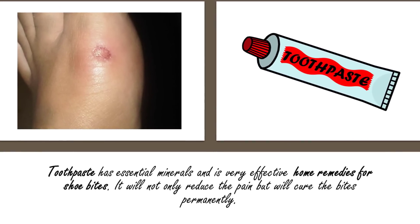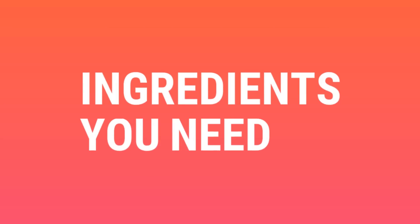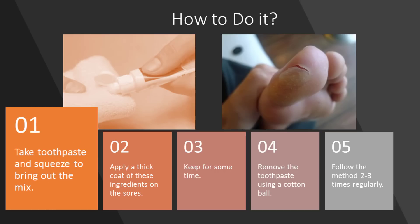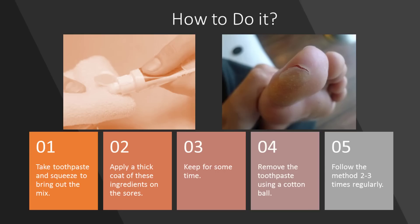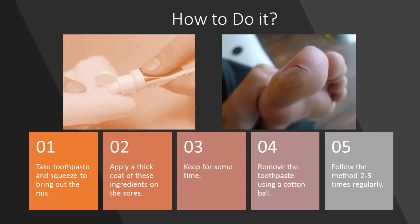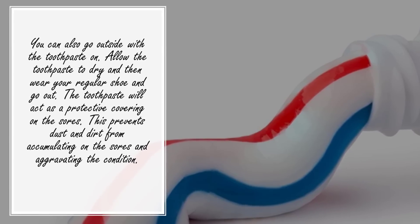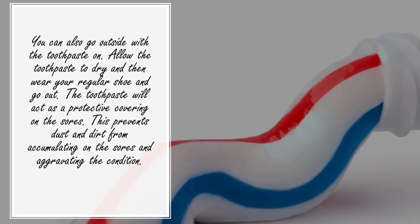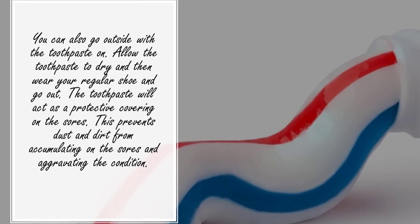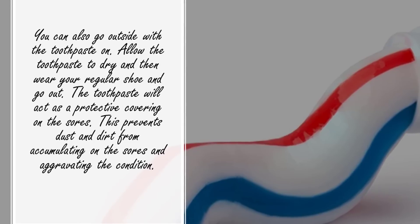Number three: toothpaste. Toothpaste has essential minerals and is a very effective home remedy for shoe bites. It will not only reduce the pain but will cure the bites permanently. Ingredients you need: toothpaste. Take toothpaste and squeeze out a small amount. Apply a thick coat on the sores and keep it for some time. Remove the toothpaste using a cotton ball. Follow this method two to three times regularly. You can also go outside with toothpaste on — allow it to dry and then wear your regular shoes. The toothpaste acts as a protective covering on the sores, preventing dust and dirt from accumulating and aggravating the condition.